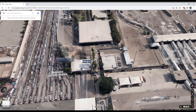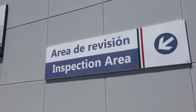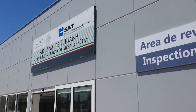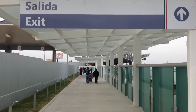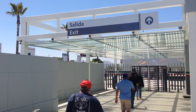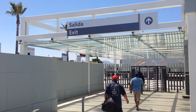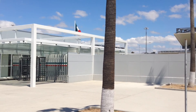Luckily I saw the sign, and after going through the immigration process — which was very quick — we had to pass through customs inspection. And a bit more walking.